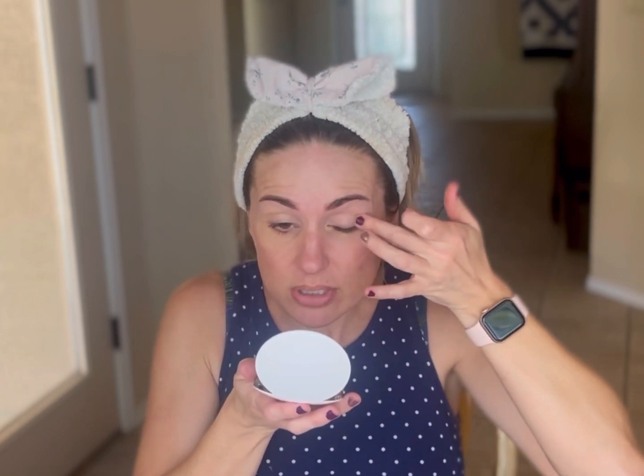Now I am the type of person that likes to do my foundation before I do my eye makeup. I don't know if it's just because I like that blank face, but that's just the way that I apply my makeup. You feel free to apply yours the best way that works for you.